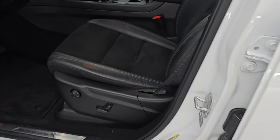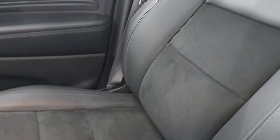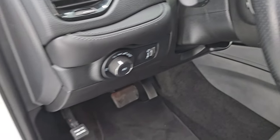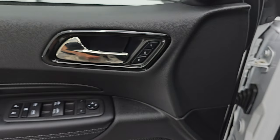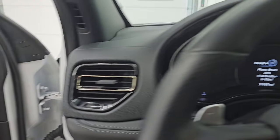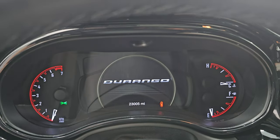Up front, you get that same black Alcantara suede and black leather mesh seating — no rips or tears, in really nice condition. Power driver seat with lumbar, factory floor mats, auto headlamps, tilt and telescopic steering wheel, power windows, locks, and mirrors. You get carbon fiber-looking trim on the door, memory driver seat, and dark chrome finish on the door handles.